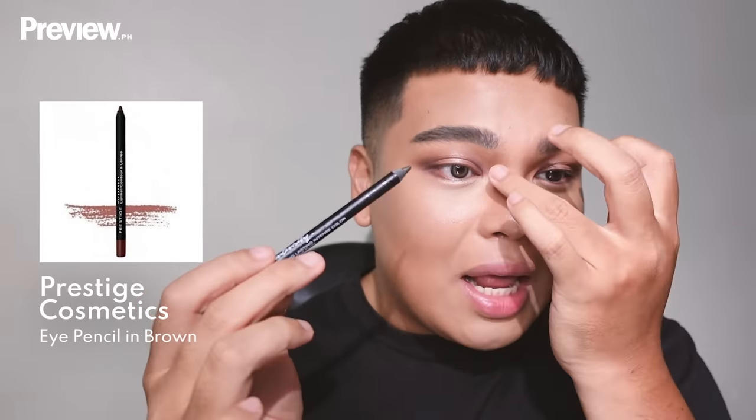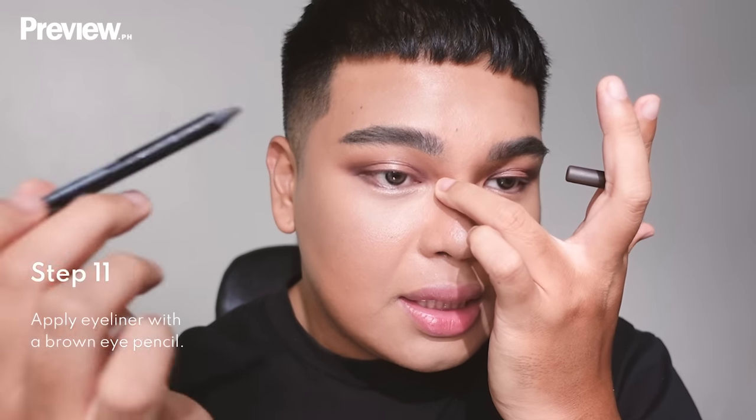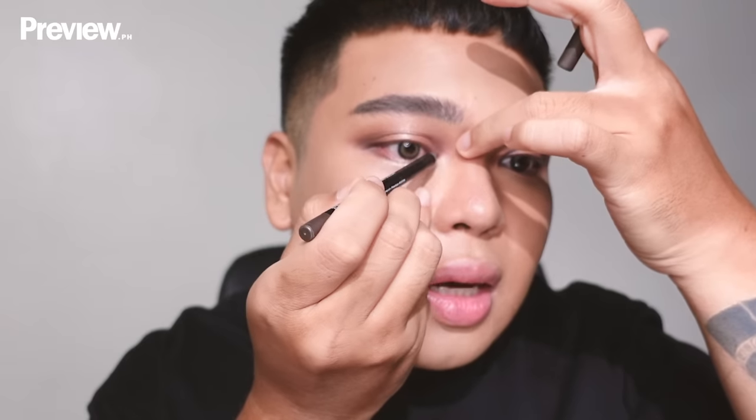Moving on to eyeliner — I'm putting brown eyeliner in the inner corner of my eyes, pulling the skin and getting in close. I also line the upper waterline. I darken both the inner and outer corners using a pencil liner, creating a sketch for our horizontal eyeliner.